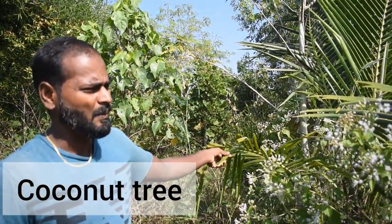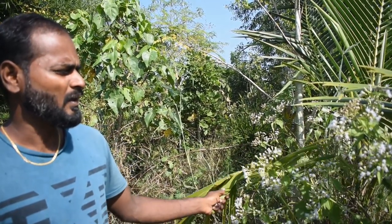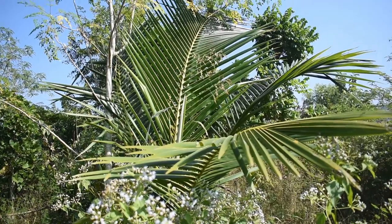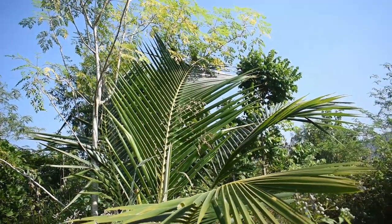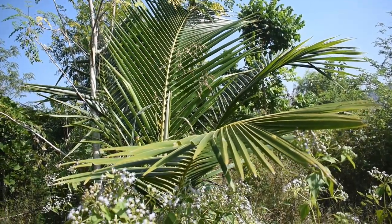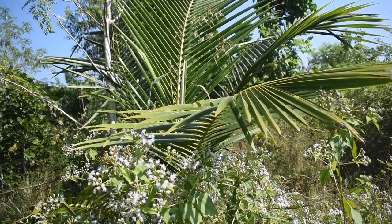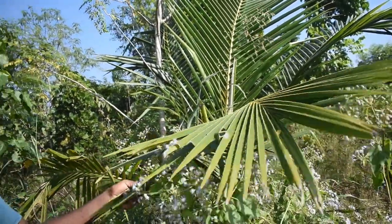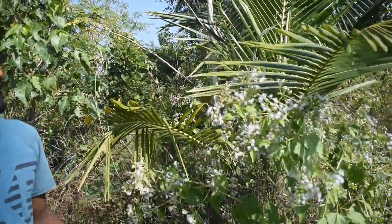First of all we have coconut tree here. Most of you might know about coconut tree. I have this particular tree at home. You can use from top to bottom everything — for food, for your body, for conditioner, for hair oil and for firewood, building a shelter. So this coconut tree is used for everything.